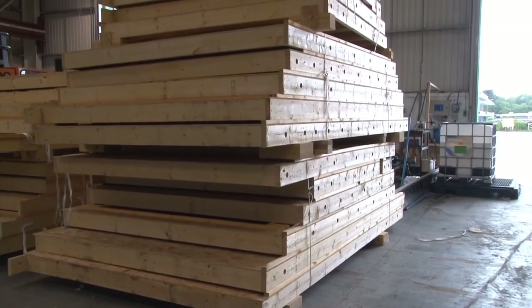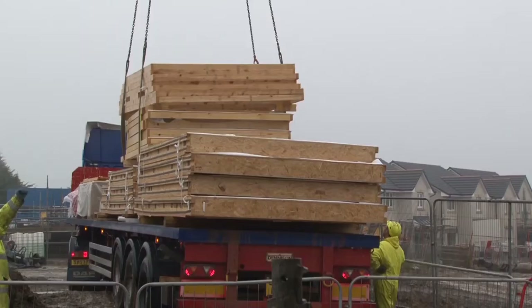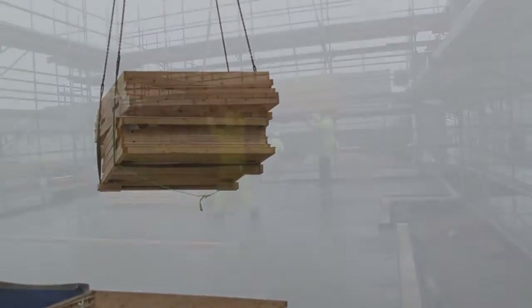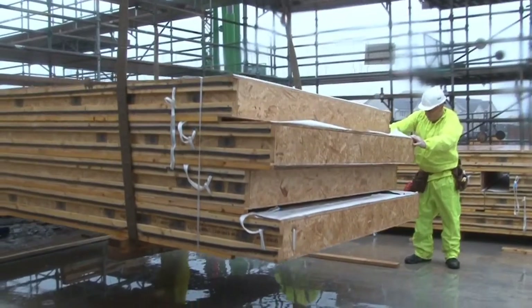Panels are stacked, banded and loaded in the normal manner. In the second stage, panels are transported to site, safe in the knowledge that the windows and doors are fully protected within the depth of the timber frame panel.